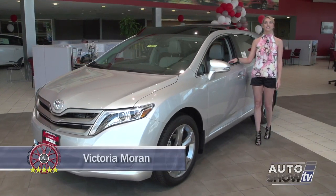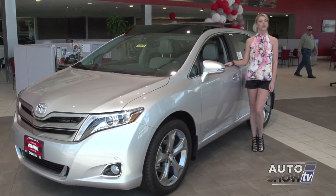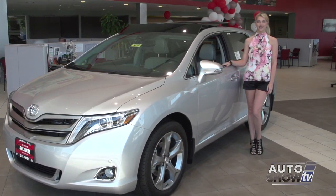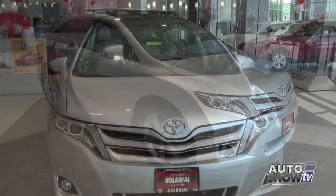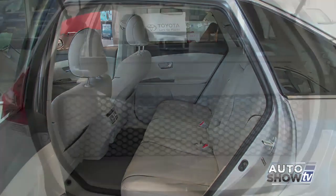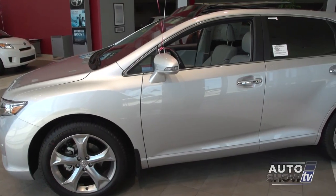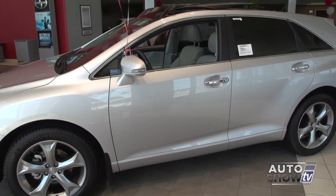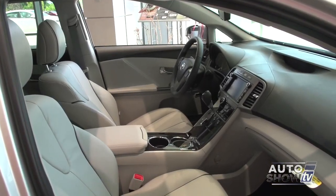We're back at Colonial Toyota in Smithfield, and now we present one of the midsize crossover leaders, the 2014 Toyota Venza. The Venza is an Auto Intelligence recommended midsize crossover. It boasts a spacious interior with lots of room in the back seat, innovative storage possibilities, a smooth ride, lots of safety technology, and front wheel drive. The 2014 Toyota Venza starts under $30,000 and comes in a 4-cylinder or V6 engine.